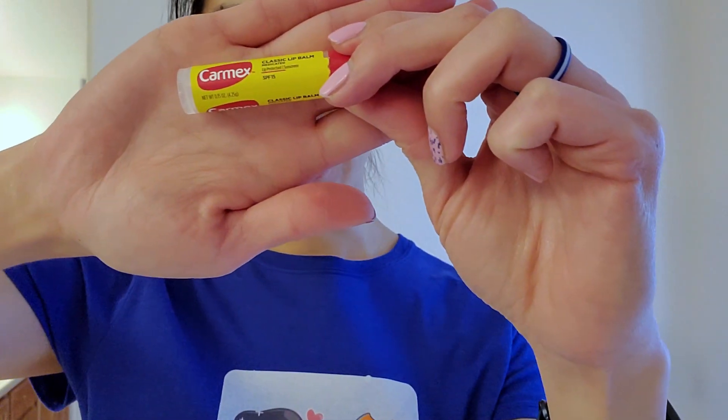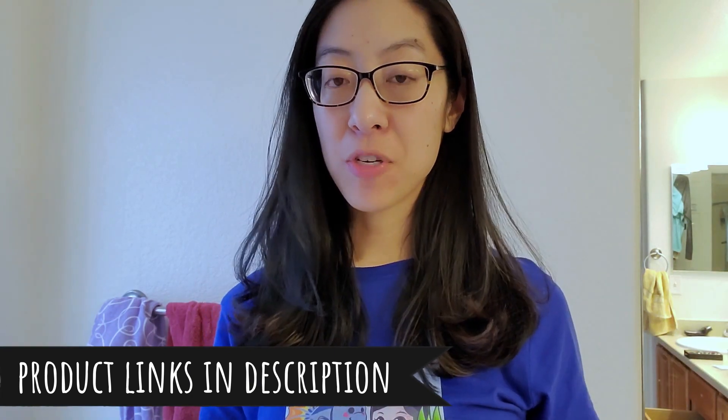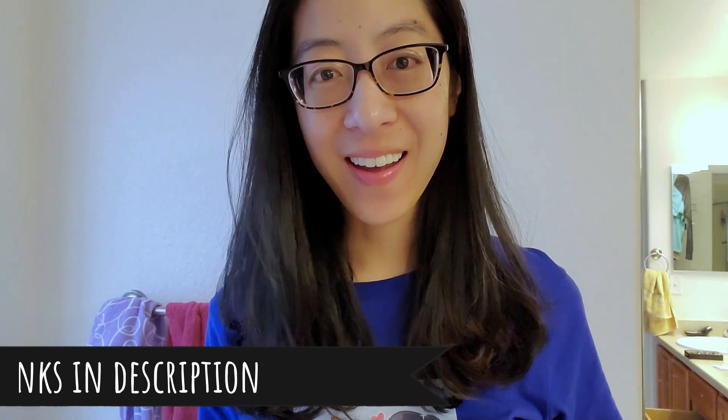That is my skincare routine — very simple. I'm sure I do a lot of things wrong, like not using serums and vitamin C and all sorts of stuff, but at heart I'm kind of an engineering tomboy. Most days I don't even wear makeup — I just do the foaming cleanser, then the toner, then the two kinds of moisturizer, and that's it. Hope you enjoyed! Let me know in the comments if you have any questions.